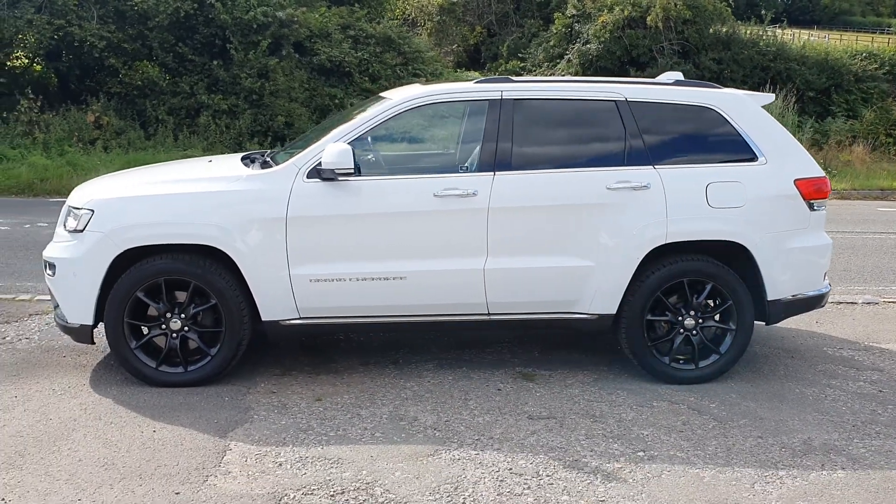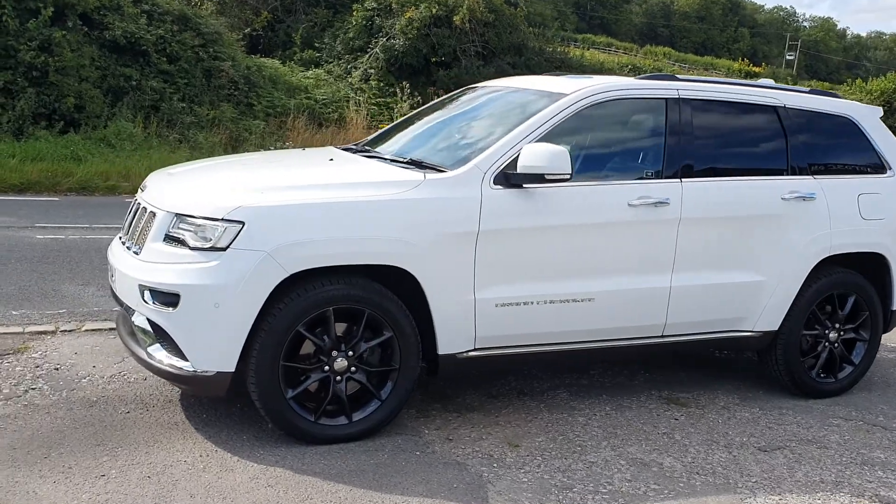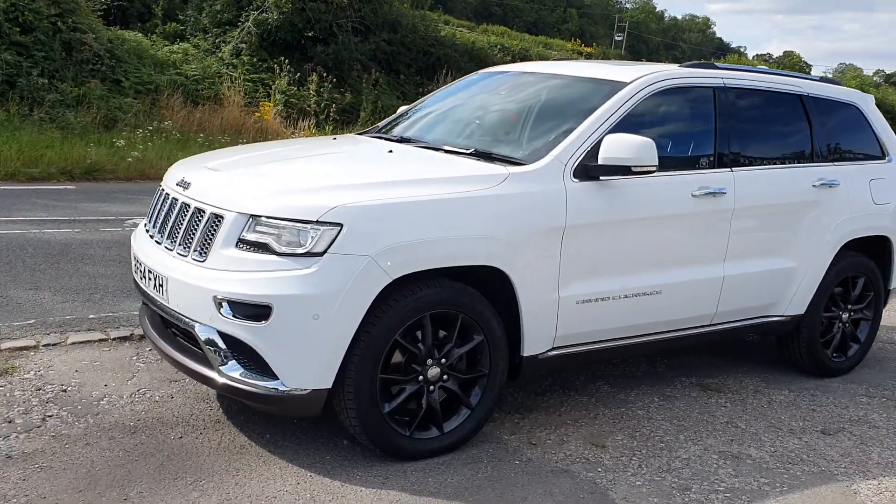Welcome to BourneValleyAutos.com. Today we're showing you a Jeep Grand Cherokee 3 litre CRD in white with 64,000 miles.